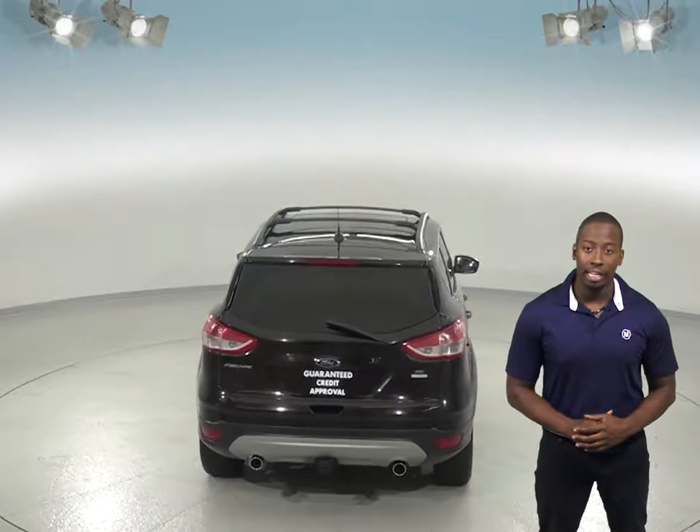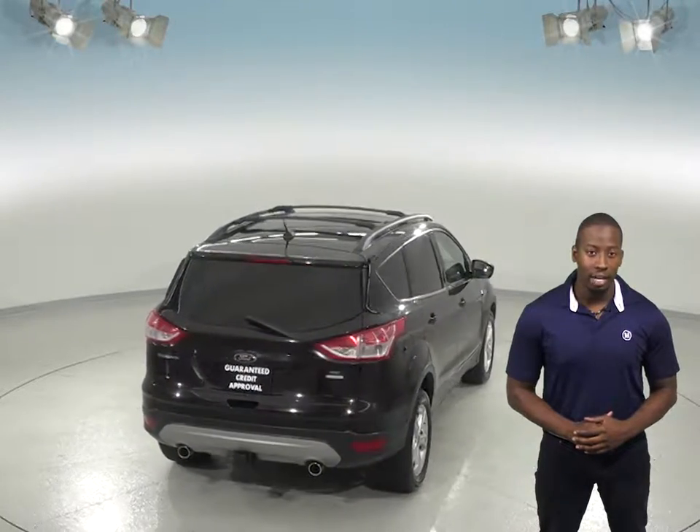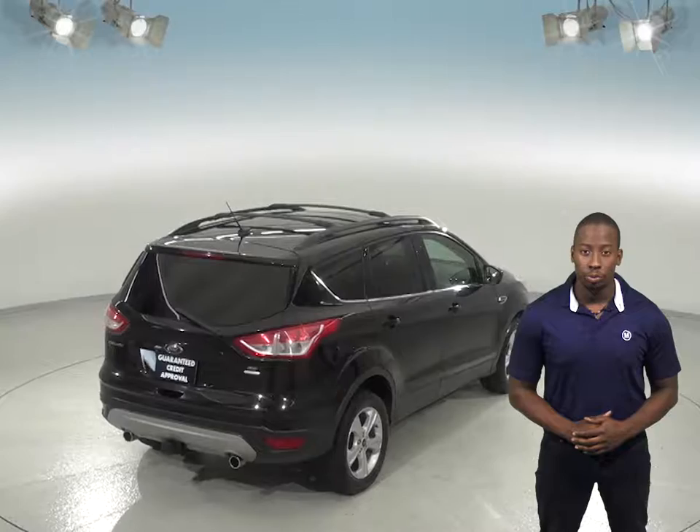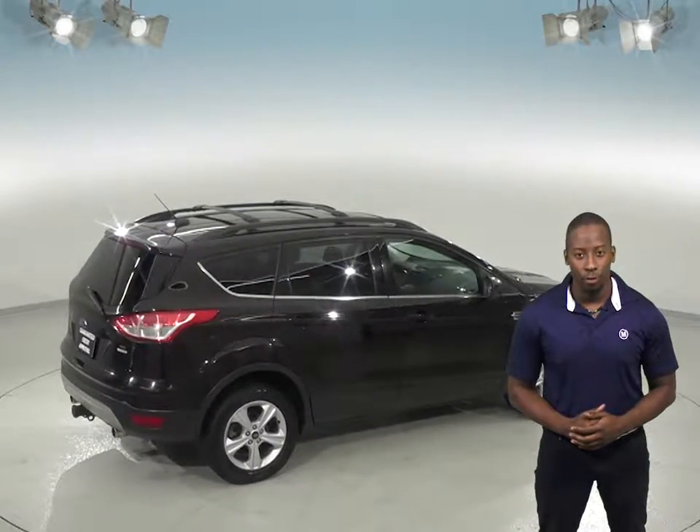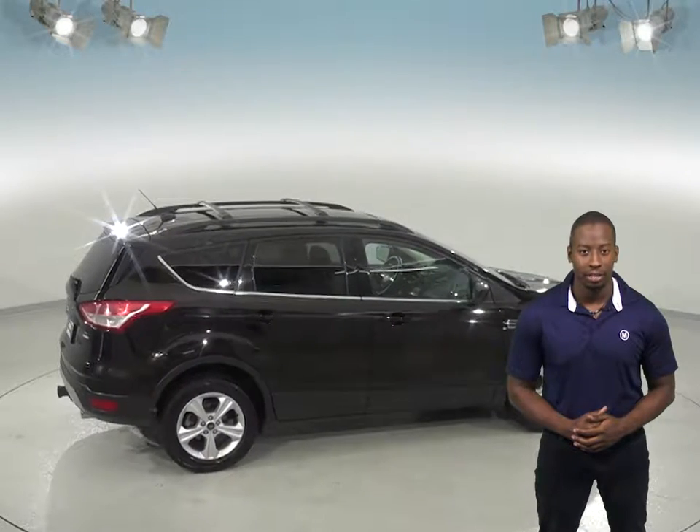You will also be safe thanks to the ABS brakes and traction control. It also comes with a clean one-owner Carfax report, so come on in today and try it before you buy it with our free 48-hour test drive.